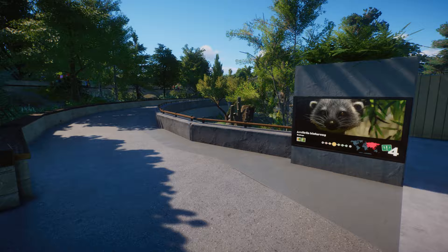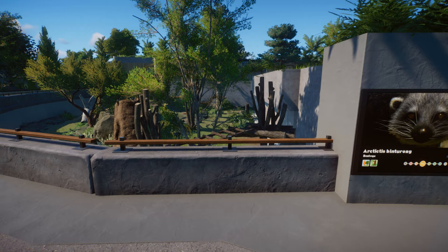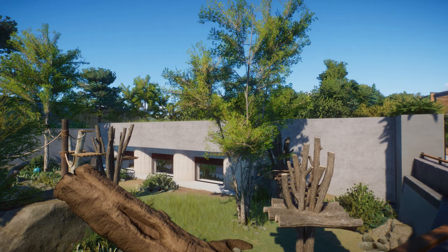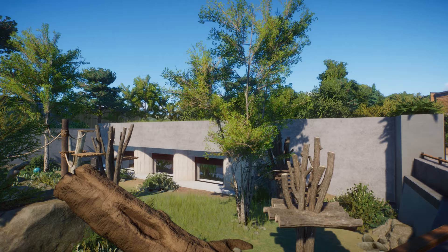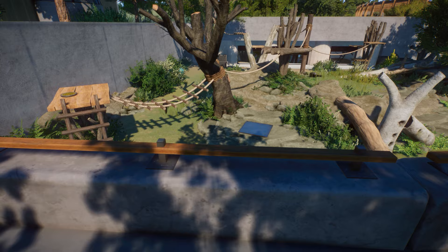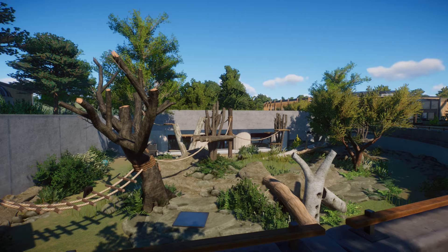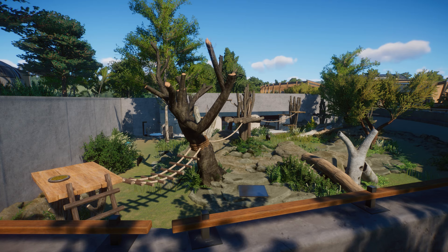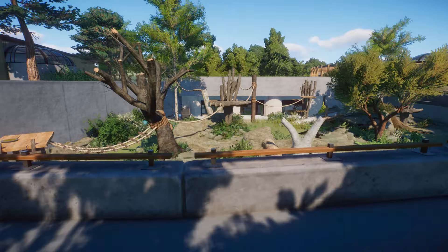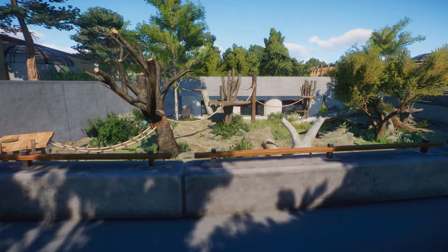Continuing this way, we have a Binturong habitat located near the small mammal house because it is a small mammal, but there wasn't space inside after building it before the new DLC was released. I really love this shelter with the grass on the roof. As you can see, we have one of them here — they're not climbing, which is a pity. I keep saying I need to contact Frontier about this because we'll be building habitats for apes and monkeys, and what are they without climbing? We need to do something about it.